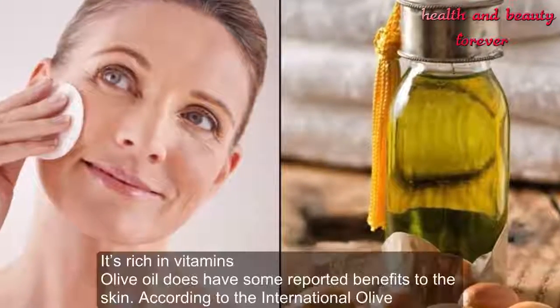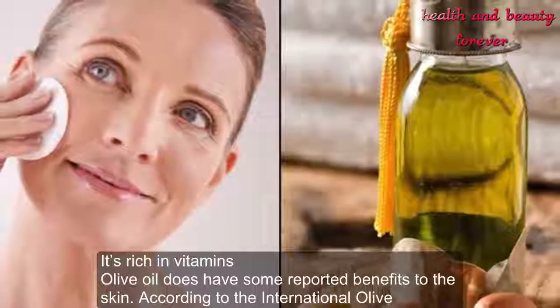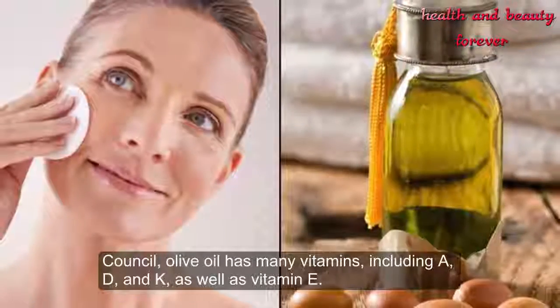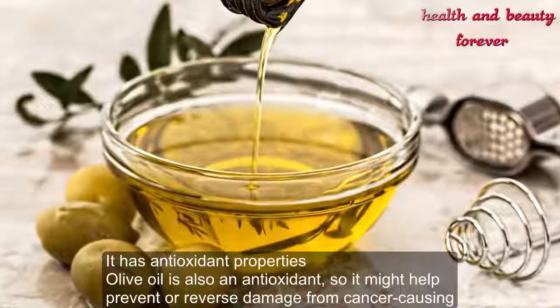Olive oil does have some reported benefits to the skin. According to the International Olive Council, olive oil has many vitamins including A, D, and K, as well as vitamin E.